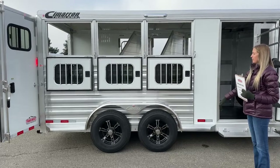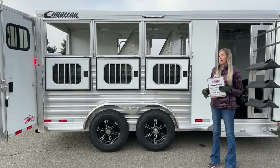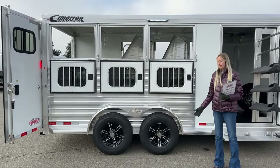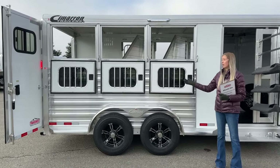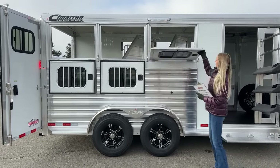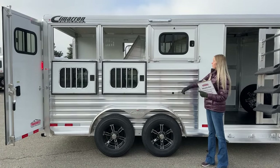Coming to the hip side, we've optioned this one with drop-down windows. I really like these for ventilation if you're traveling through a warmer climate — not as critical here in Colorado right now, but we have a lot of customers from Texas and the Southeast who need that airflow. If you don't need the full drop-down, you still get a sliding bus window on each one for a little bit of ventilation.